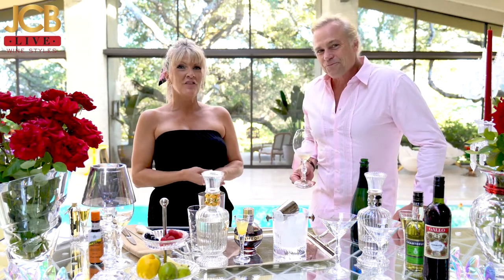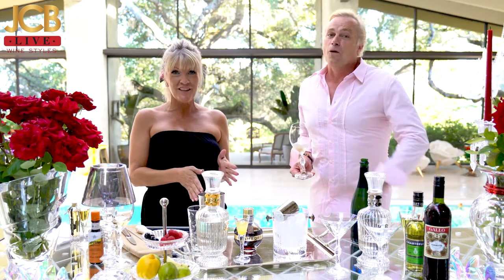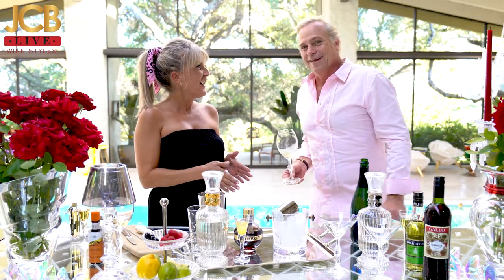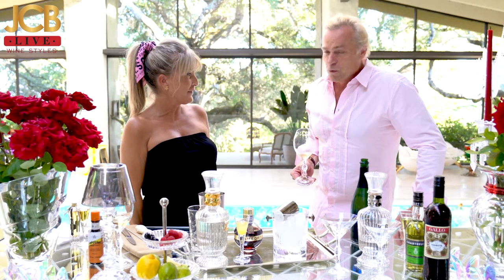I thought it would be fun, since we all love our French theme, to do French cocktails. So first we're going to do a classic French martini.